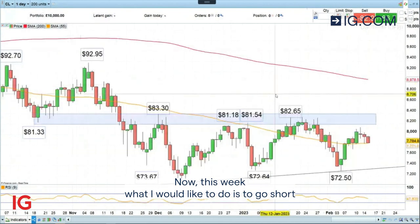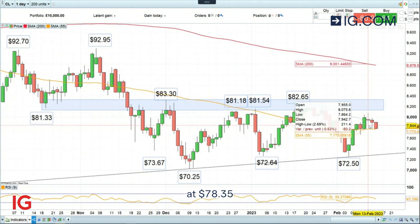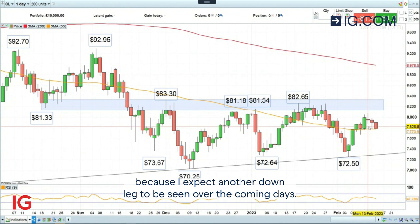Now this week, what I would like to do is to go short WTI crude oil at slightly above current levels at $78 and 35 cents, because I expect another down leg to be seen over the coming days.